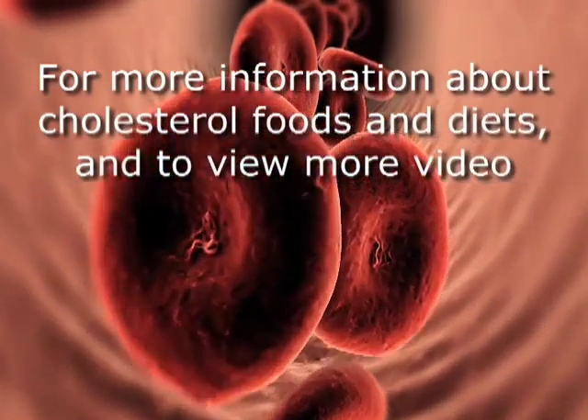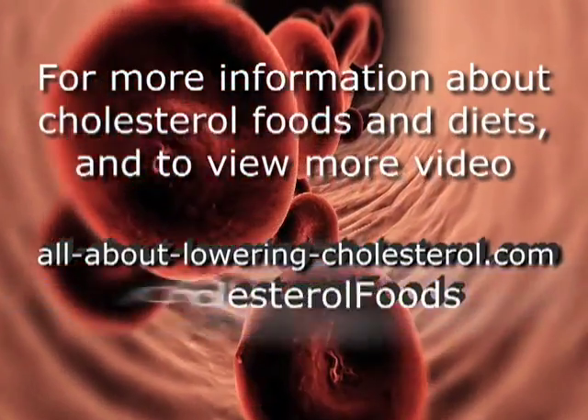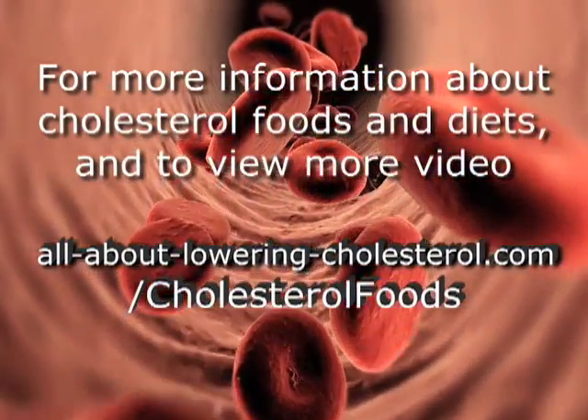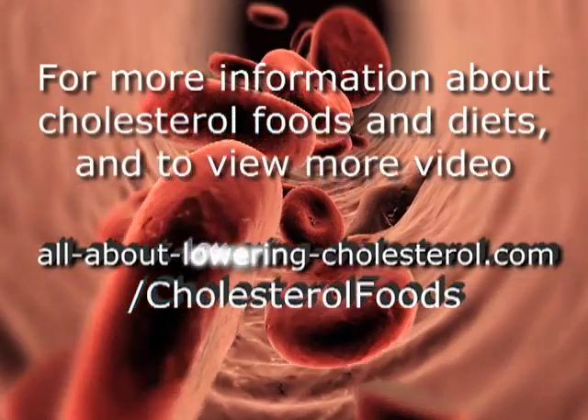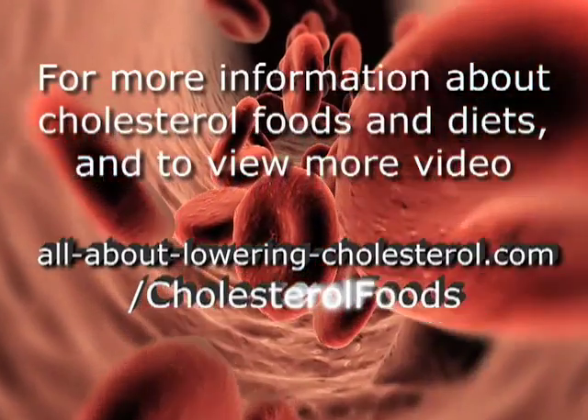For more information on cholesterol foods and diets, and to view the entire video series all about high and low cholesterol foods, go to www.allaboutloweringcholesterol.com/cholesterol-foods.